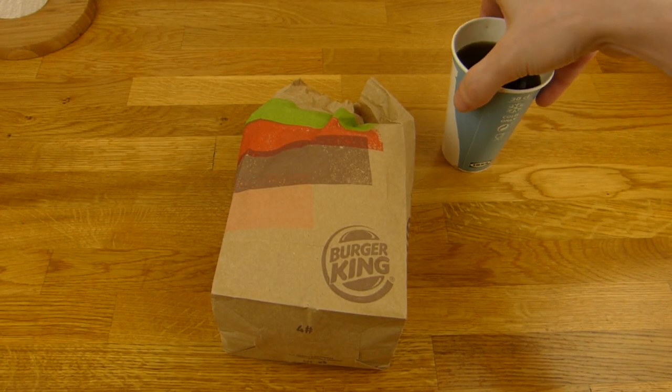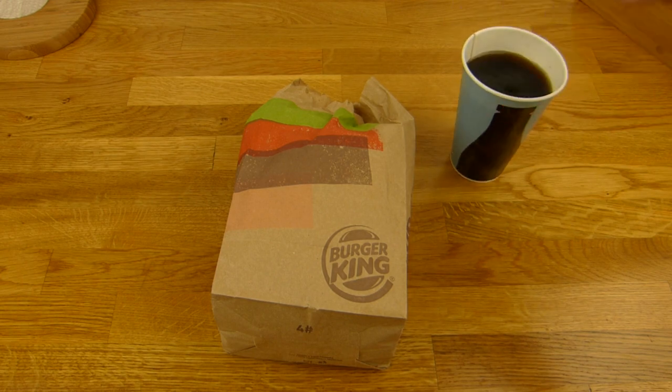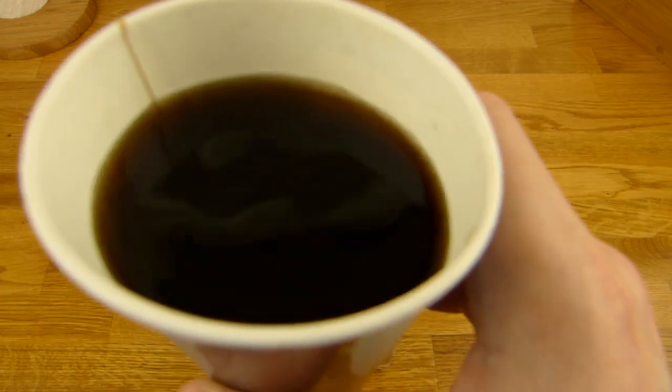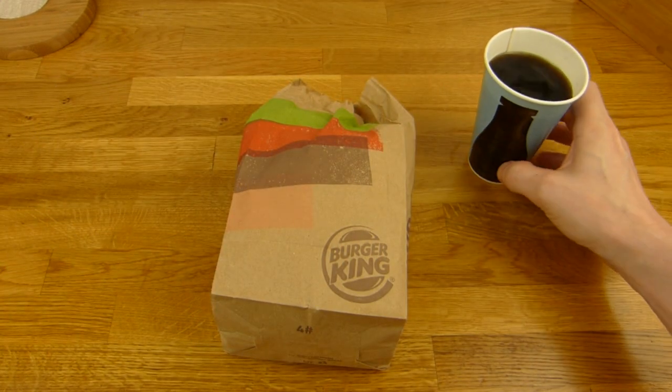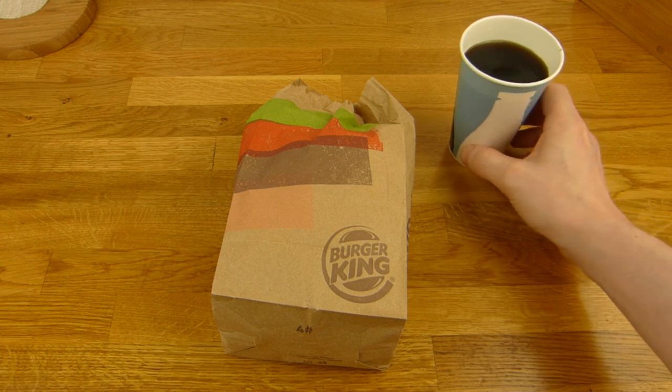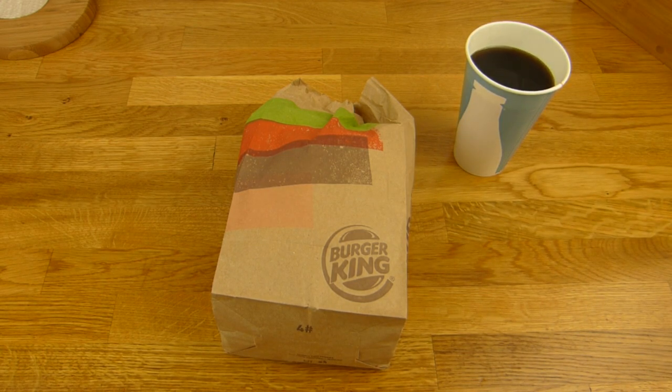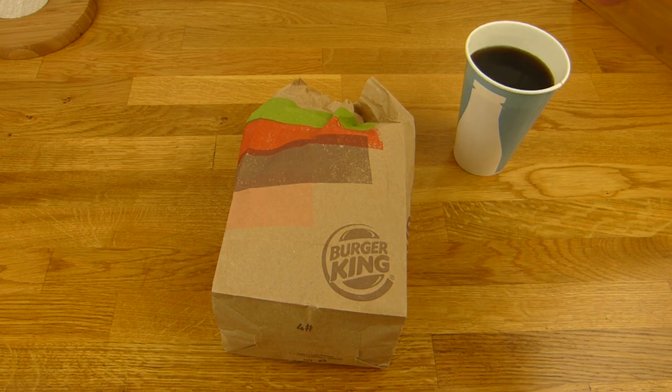I grabbed a combo from IKEA for €1.50 — a hot dog and a drink. That's Cola Zero from IKEA, quite tasty. It tastes different from Pepsi and Coca-Cola — very sweet but tasty. You should check it out if you're at IKEA.